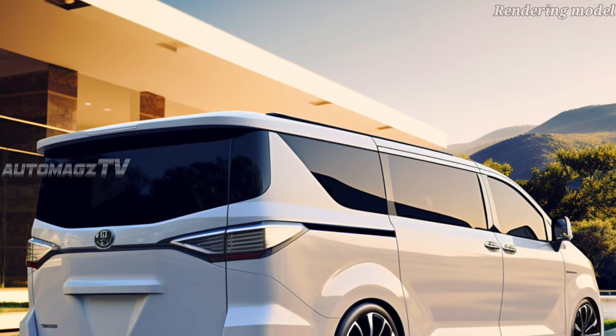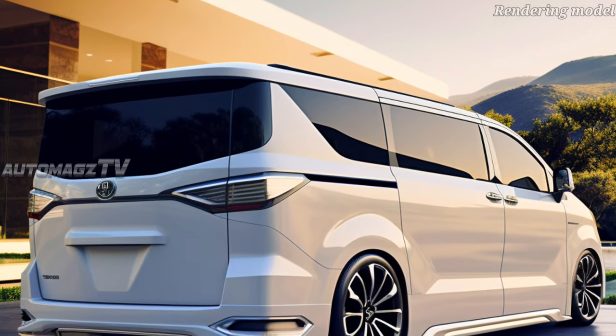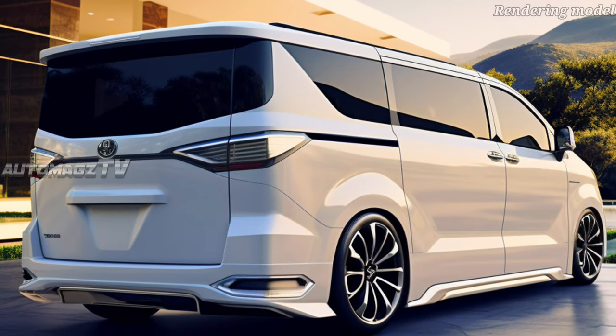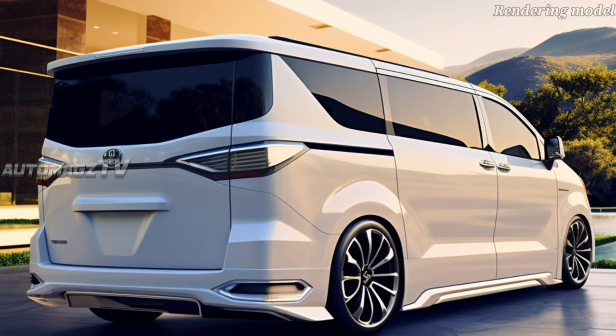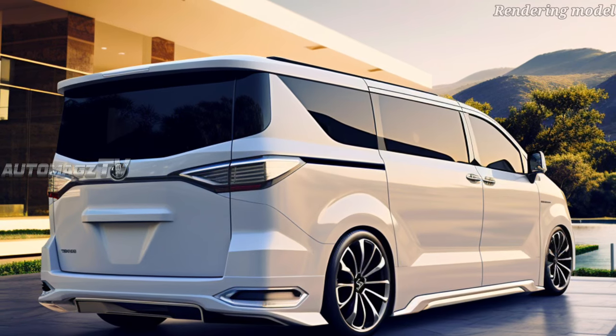Toyota has unveiled the all-new Granvia, built on the same platform as the all-new HiAce. The Granvia is designed as a luxurious people mover, capable of seating eight with ease. The all-new Granvia is fitted with four-link coil spring rear suspension for improved comfort.